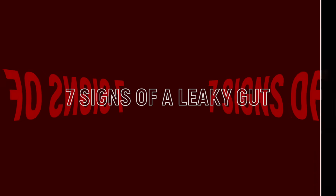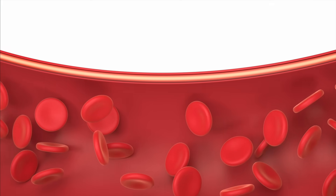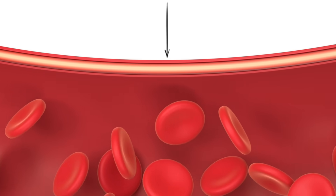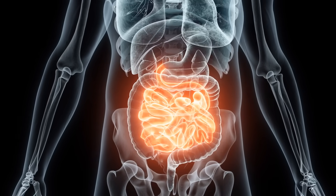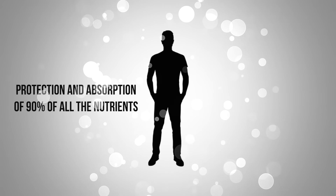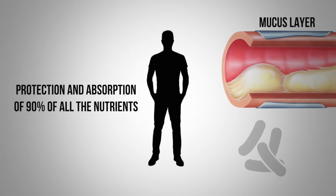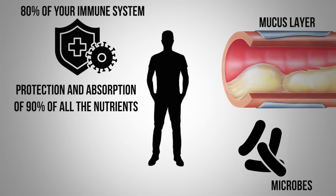I want to share seven signs of a leaky gut. We're dealing with this gut wall. What happens is we have this really thin single layer of cells that is the barrier between the inside of your intestines versus the outside, where we have protection and absorption of about 90% of all the nutrients. You have a mucus layer there, and you have a lot of microbes.